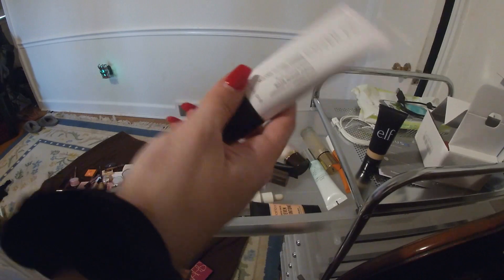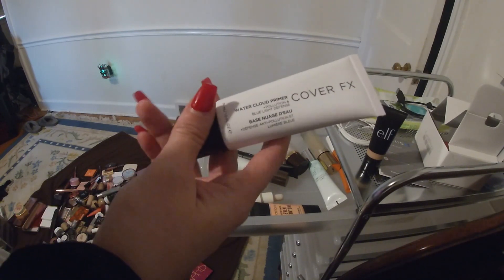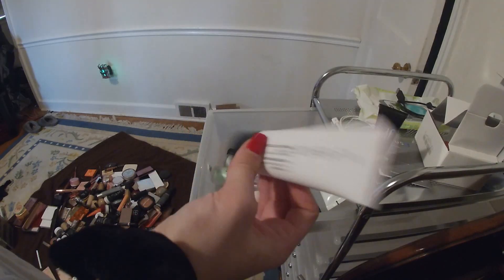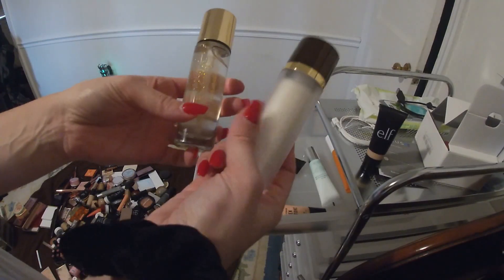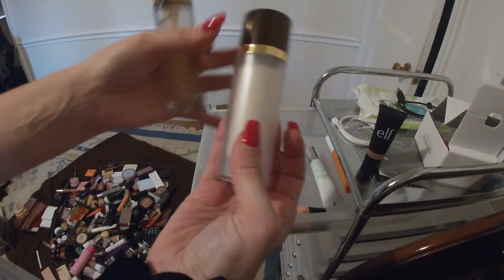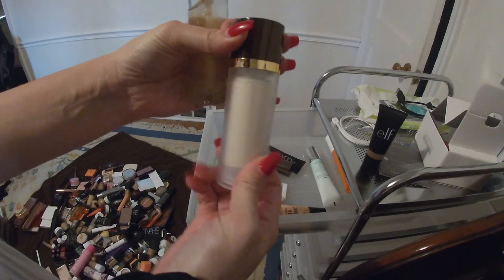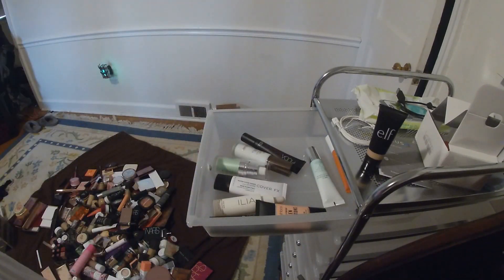The Cover FX Water Cloud Primer — I think this is what made my foundation pill up, but I'm not sure, so I have to retry it with a different foundation. Here are my more luxury ones: the Tom Ford Illuminating Primer. I like the packaging because it keeps it airtight. And then this is the YSL Blur Primer.